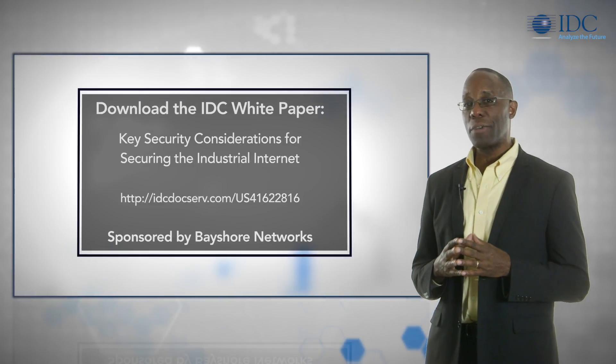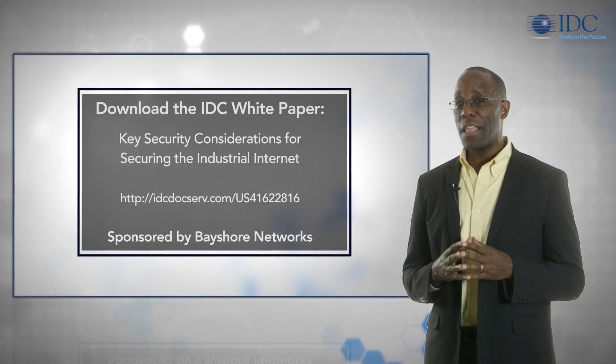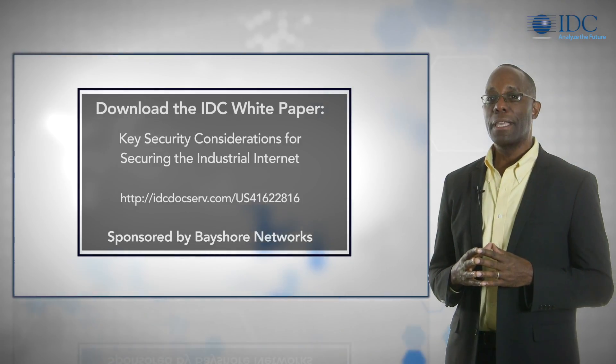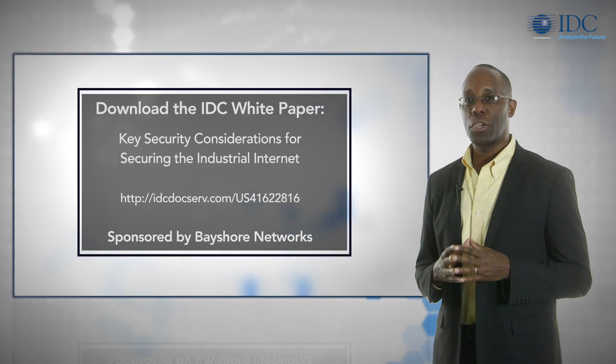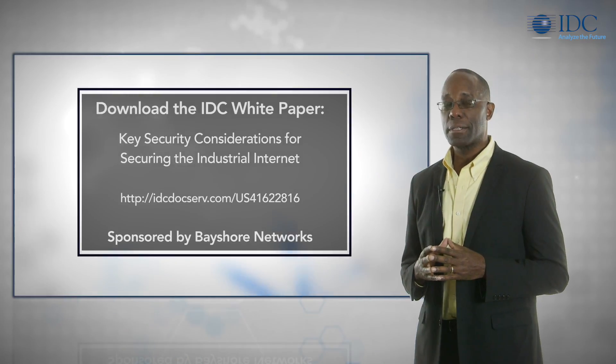Finally, consider using the help of outside experts with experience in industrial IoT security technology implementations. For more details on addressing the challenges of securing industrial infrastructure and the technology solutions available, download the IDC paper, Key Security Considerations for Securing the Industrial Internet, sponsored by Bayshore Networks.